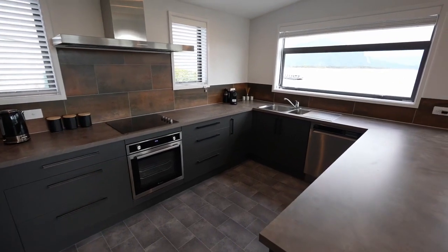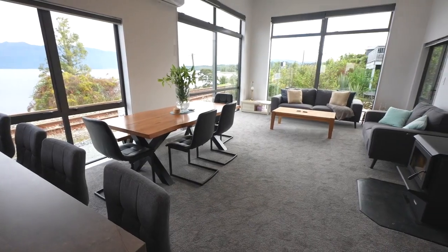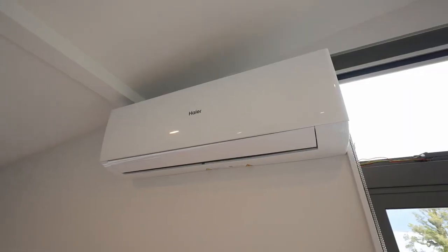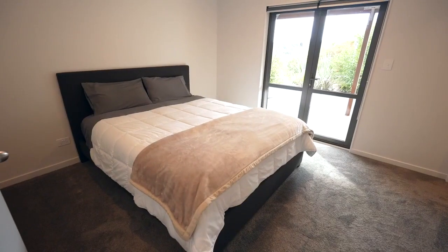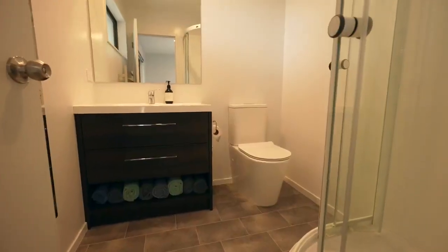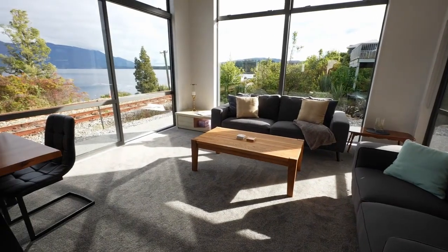With an array of modern finishes and a tasteful neutral palette serving as a refined canvas, this home warms you up with a log burner and keeps things cool with a heat pump. Three spacious double bedrooms and two bathrooms provide generous accommodation, ensuring ample room for both rest and recreation.